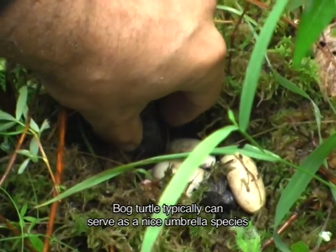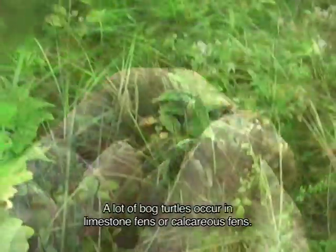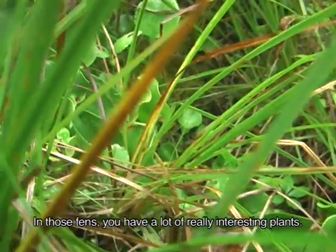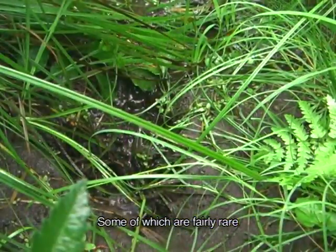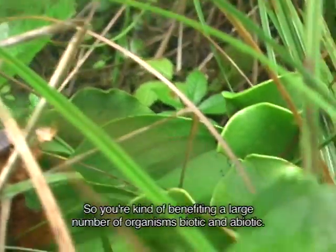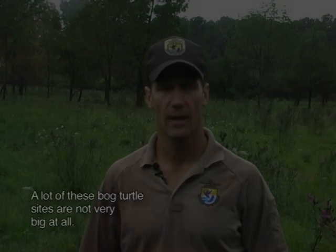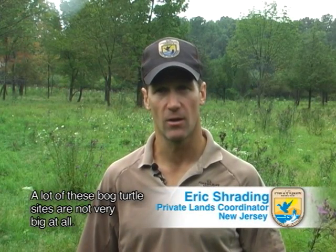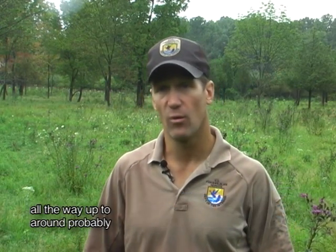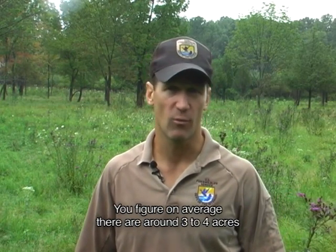Bog turtles can serve as a nice umbrella species for these habitat types. A lot of bog turtles occur in limestone fens or calcareous fens. In those fens, you have a lot of really interesting plants, some of which are fairly rare — globally, regionally, or just at the state level. So you're benefiting a large number of organisms, both biotic and abiotic. A lot of these bog turtle sites are not very big at all — they typically range from as small as an acre or acre and a half, up to around ten acres at most, averaging around three to four acres.